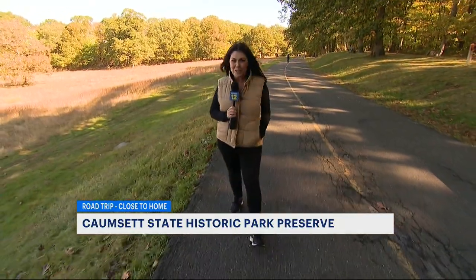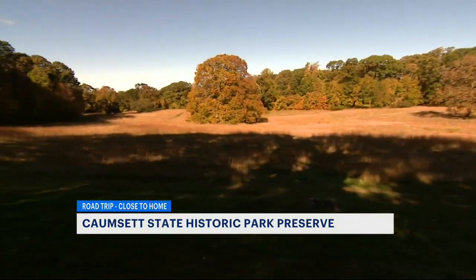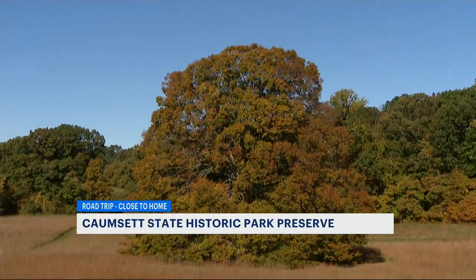You'll walk past the beech tree field, and right there is the most photographed tree on the preserve. Isn't she spectacular?